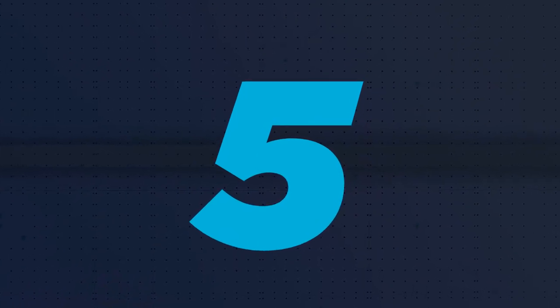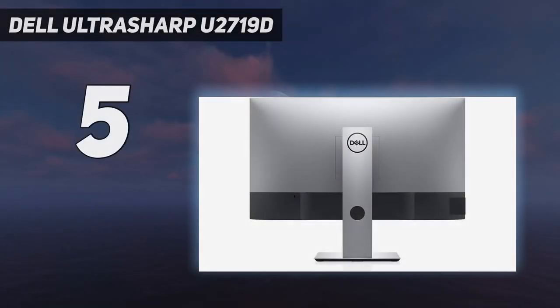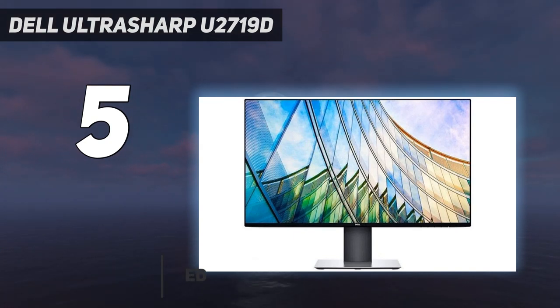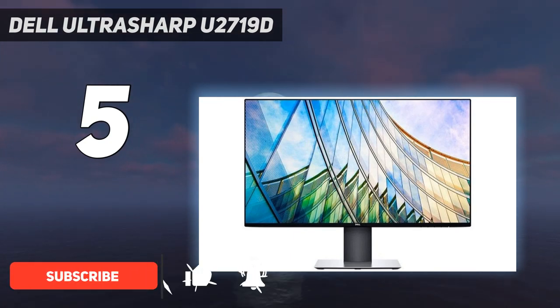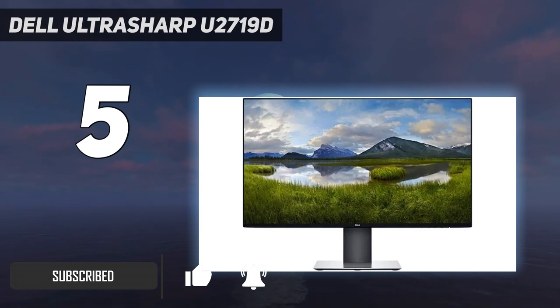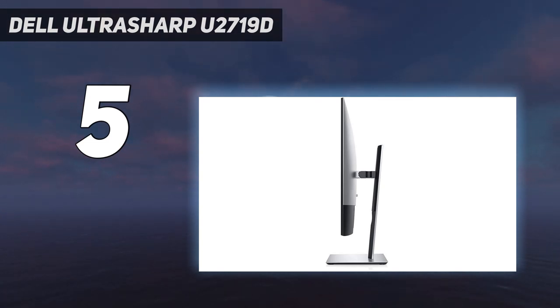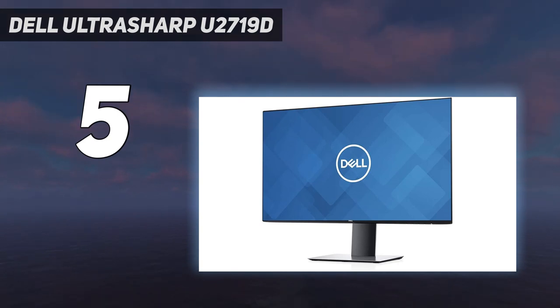Starting at number 5: the Dell UltraSharp U2719D. Looking for a vertical monitor with a mid-range price point? The Dell UltraSharp U2719D, which has a giant 27-inch screen, makes a strong contender. Right out of the box, you will notice the display's ultra-thin bezel. This translates to a bigger display for viewing content and fewer distractions so you can focus on the task at hand.